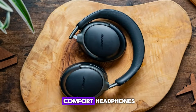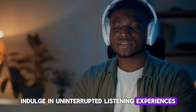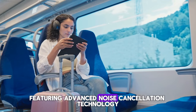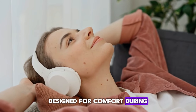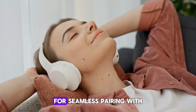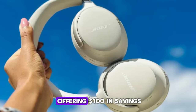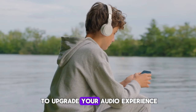First product is Quiet Comfort Headphones. Indulge in uninterrupted listening experiences with the Quiet Comfort Headphones, featuring advanced noise cancellation technology for immersive sound quality. Designed for comfort during extended wear, these headphones offer wireless connectivity for seamless pairing with your devices. With a current sale offering $100 in savings, now is the perfect time to upgrade your audio experience.